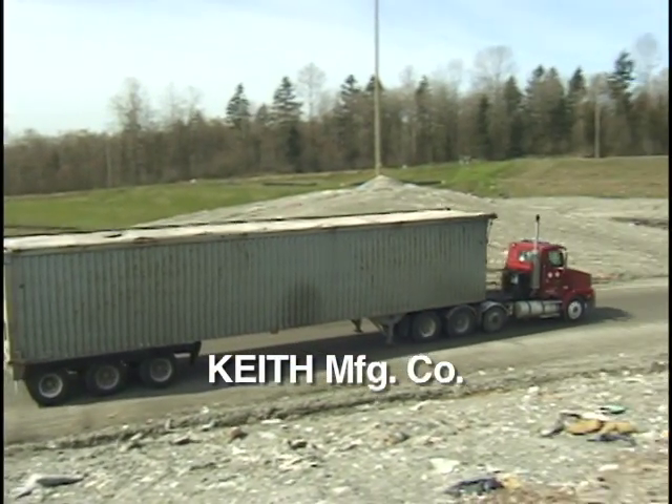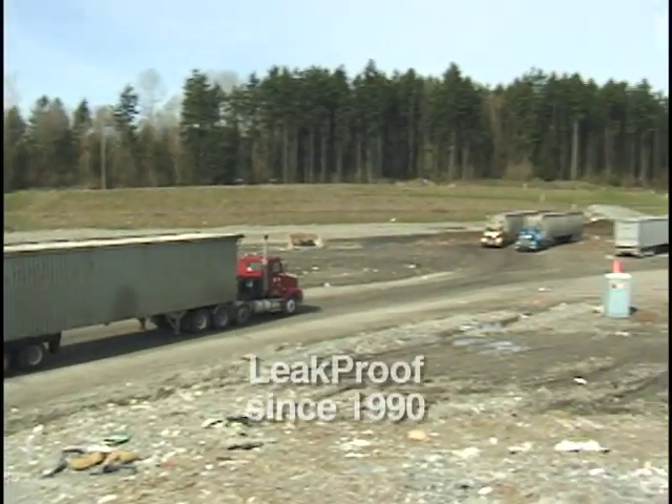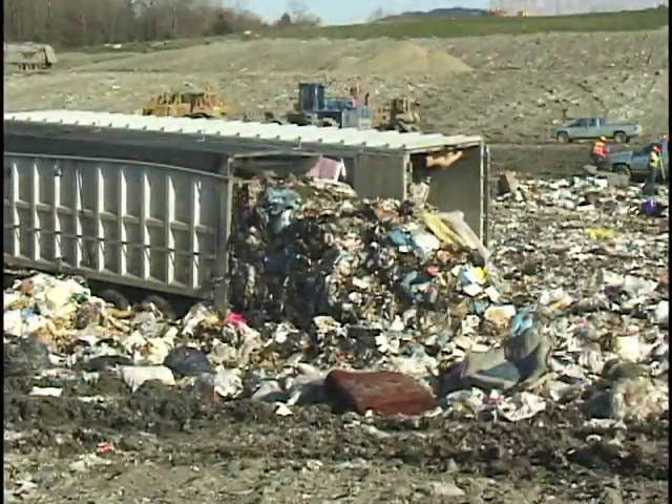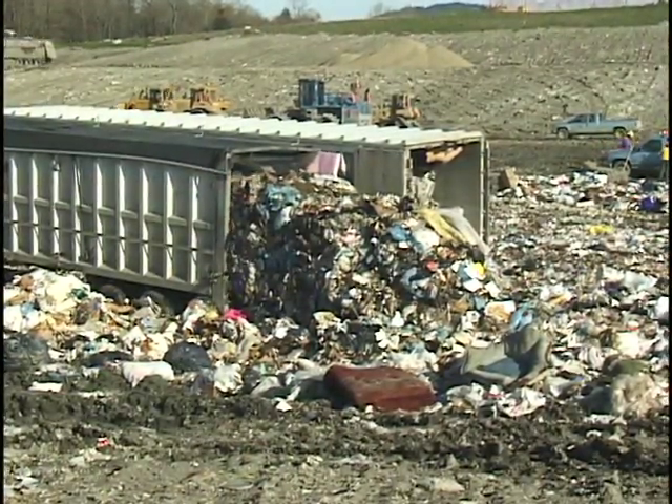When roadway leakage is not an option, depend on the Keith Leak Proof Series. Keith's Leak Proof Series flooring has revolutionized the way public utilities transport and dispose of solid waste.